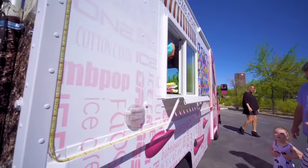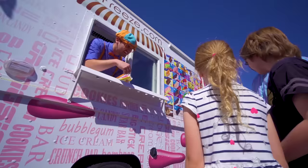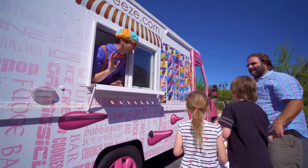Okay, we have some ice cream here — let's pass it out! First, we have cotton candy — who wants cotton candy? There you go, you said it! We have an ice cream sandwich — thank you, you're welcome. And a Hello Kitty — thank you! Alright, enjoy the ice cream. Bye-bye!